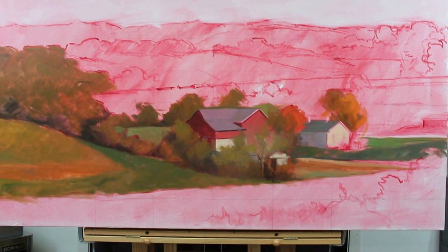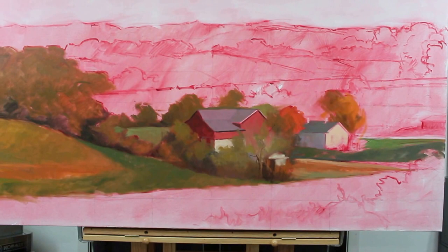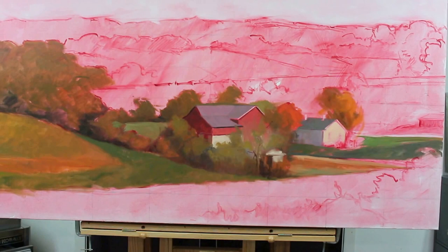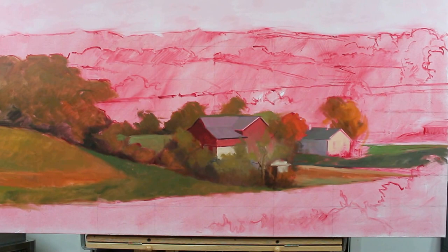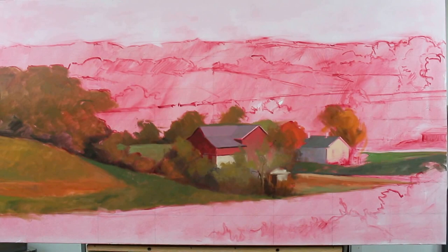Hi, this is John Patoshink again. I wanted to show you what's currently on my easel. This is a painting on canvas that is 35 by 65 inches. It is a scene from Ohio, and the palette is really a simple palette based on three primary colors: ultramarine blue, alizarin crimson, and cadmium yellow medium.